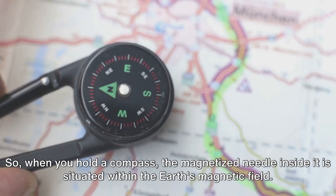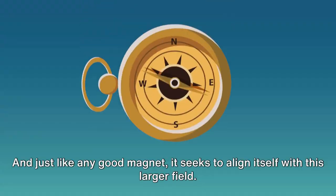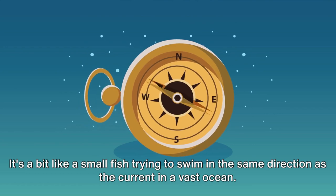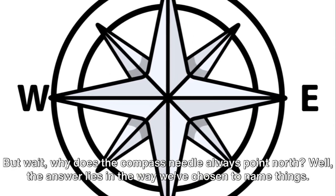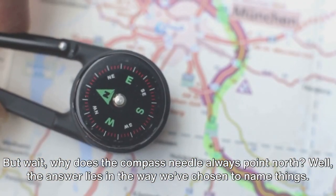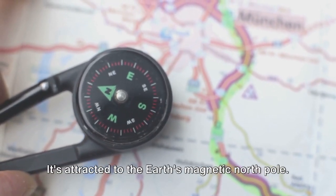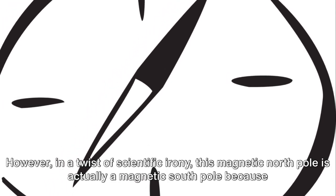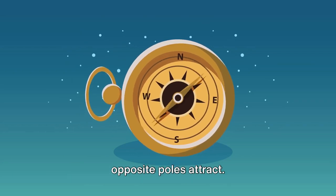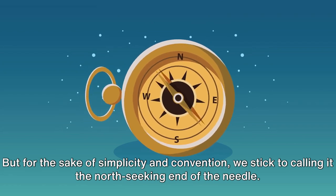When you place a magnet within another magnetic field, it will naturally want to align itself with that field. So, when you hold a compass, the magnetized needle inside it is situated within the earth's magnetic field, and just like any good magnet, it seeks to align itself with this larger field. It's a bit like a small fish trying to swim in the same direction as the current in a vast ocean. But why does the compass needle always point north? The answer lies in the way we've chosen to name things. The north end of the compass needle is actually the north-seeking end — it's attracted to the earth's magnetic north pole. However, in a twist of scientific irony, this magnetic north pole is actually a magnetic south pole, because opposite poles attract. But for the sake of simplicity and convention, we stick to calling it the north-seeking end of the needle.